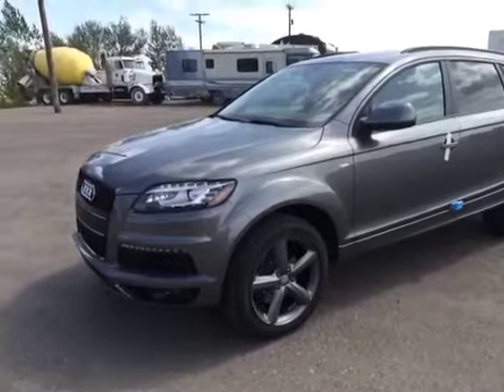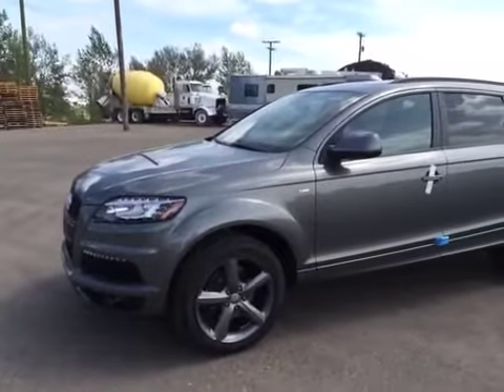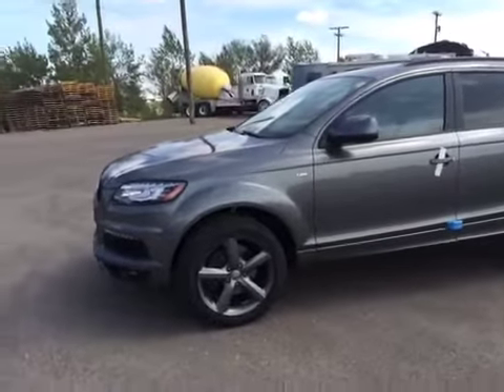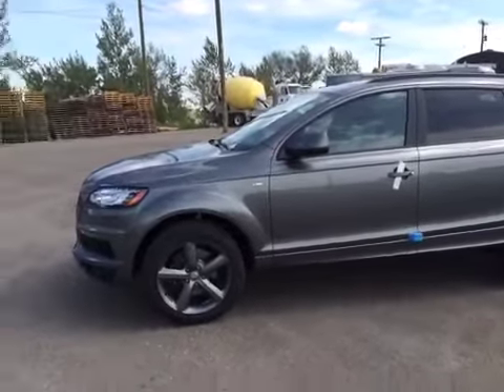This is a 2015 Audi Q7. It is a 3-liter quattro TDI. The color of this Q7 is graphite gray metallic. It does have a seat and sky package, a convenience package, a driver assistance package, black option, optics package, and a towing package with a 7-pin adapter.